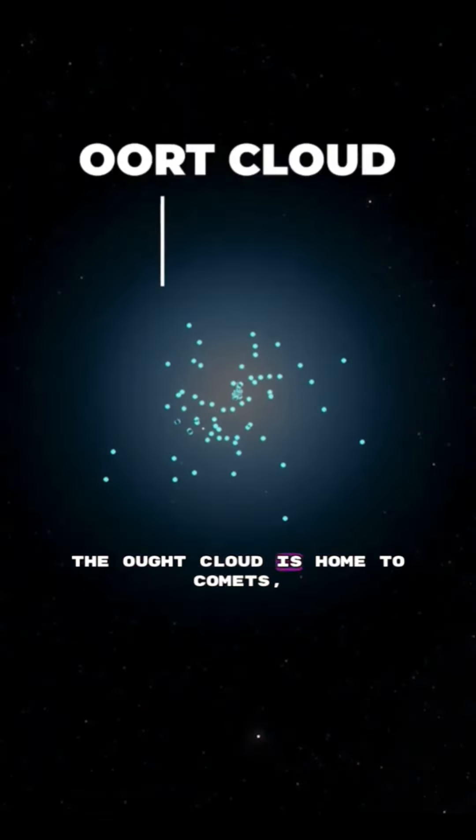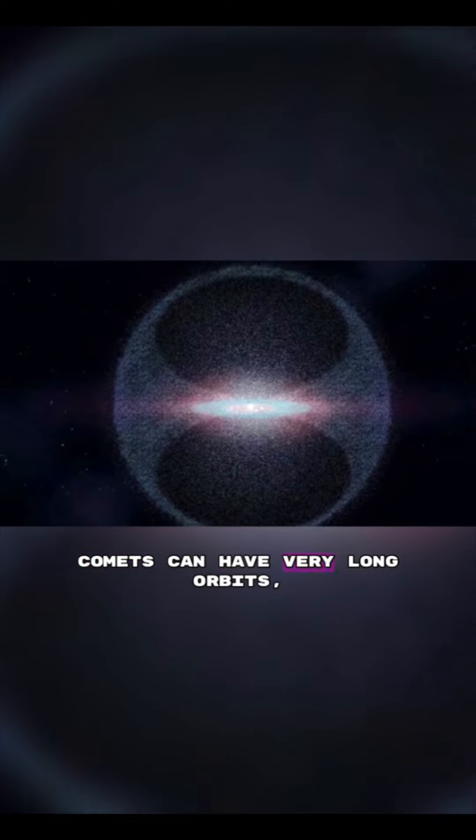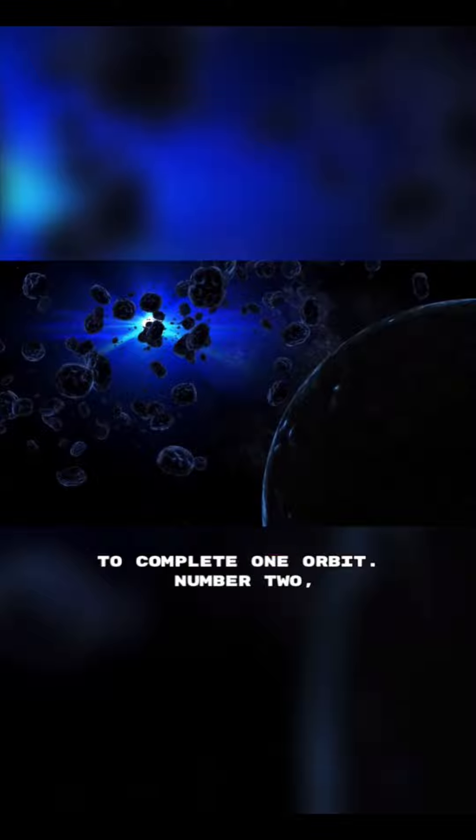The Oort Cloud is home to comets, which are icy bodies that orbit the Sun. Comets can have very long orbits, and some of them may take millions of years to complete one orbit.